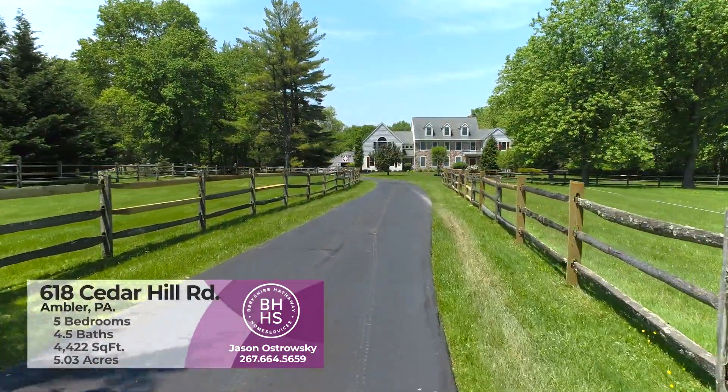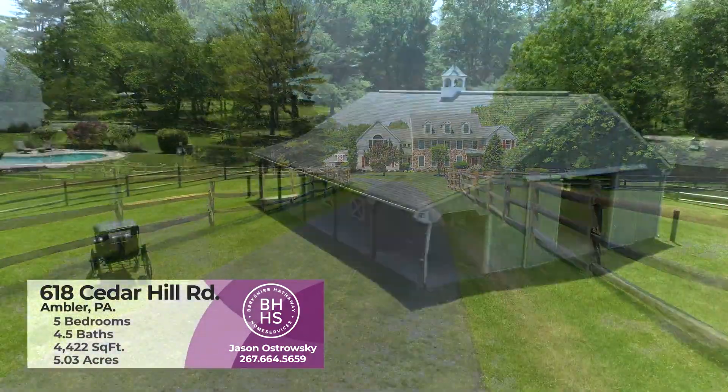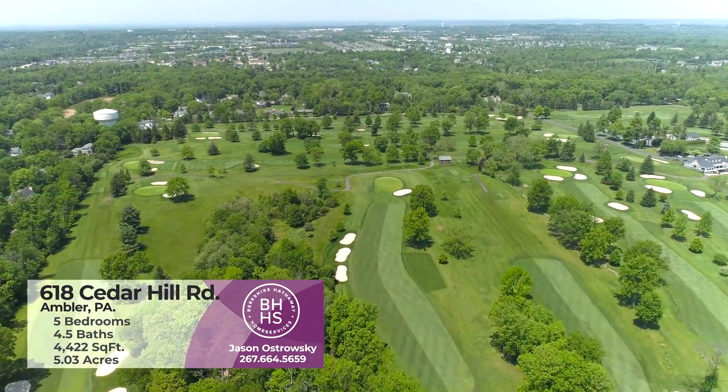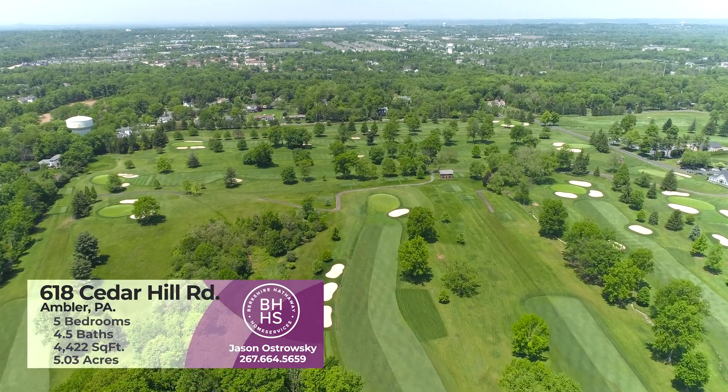The best part is that you have an equestrian barn with three horse stalls that can also be used as a workshop for added space, extra pastures, and it's right across the street from Squires Country Club. I'm so excited to show it to you, so let's go inside and take a look.